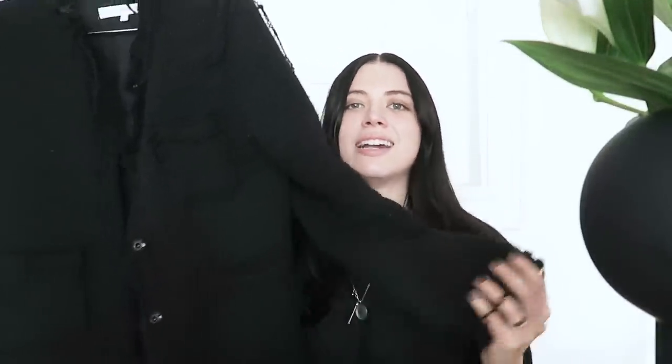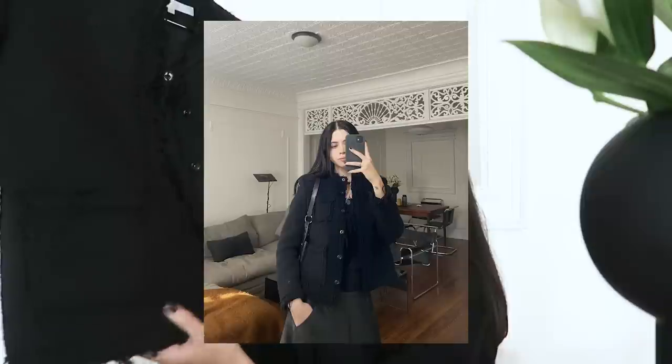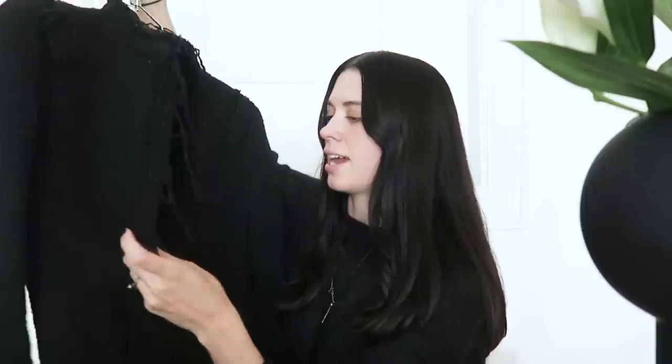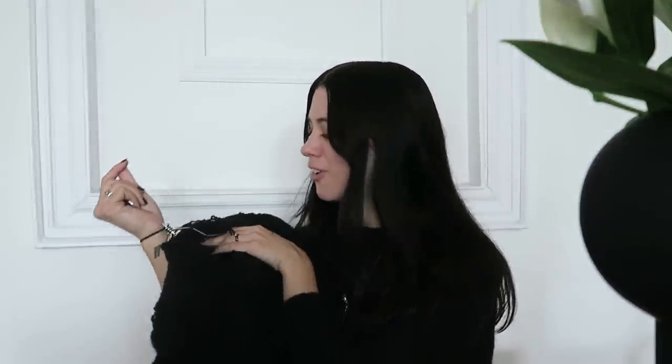One of my favorite pieces is this slightly destroyed tweed black coat with these amazing almost 3D patch pockets and antique silver hardware. I just think it's a way cooler version of a Chanel tweed jacket, and again it's going to be so nice for fall.